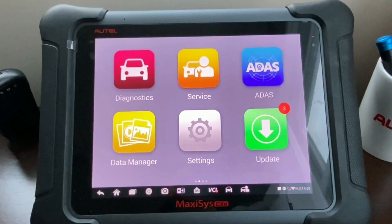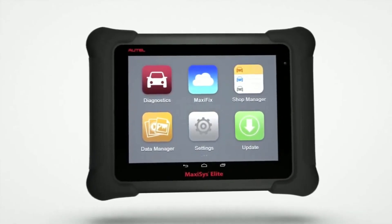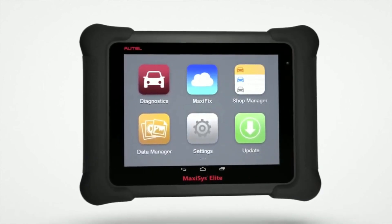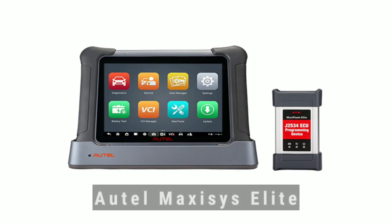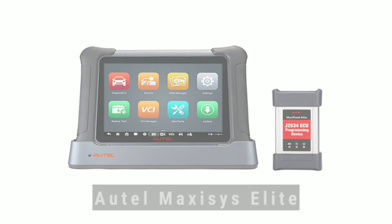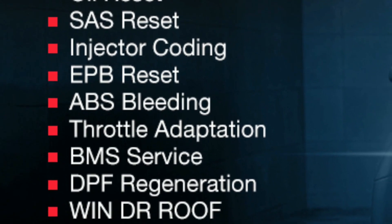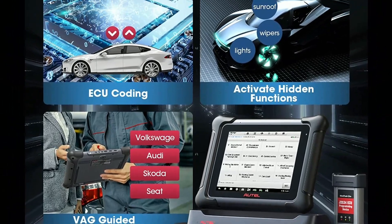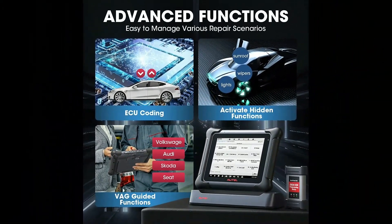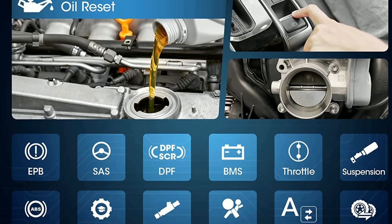Now, let's take a closer look at the device itself. The Hotel Maxxis Elite features a large, vibrant touchscreen display which makes navigation and data interpretation a breeze. Its ergonomic design and sturdy construction ensure durability even in the toughest workshop environments. The Maxxis Elite comes equipped with an array of powerful features, from reading and clearing diagnostic trouble codes to accessing live data streams and conducting active tests. It also supports advanced functions like coding, programming, and adaptations, making it indispensable for both basic repairs and complex troubleshooting.